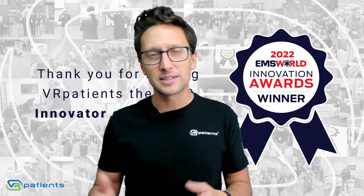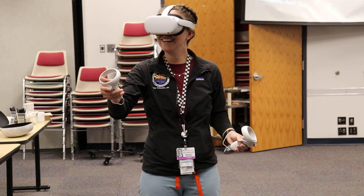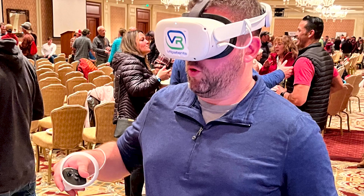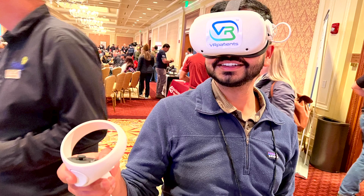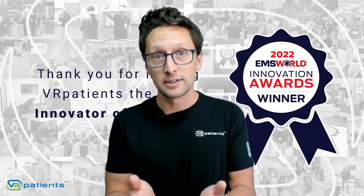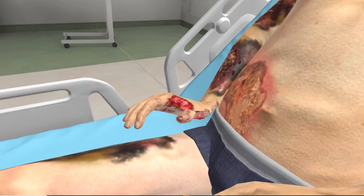What the VR Patients platform does at its core is take a sim specialist and turn them into a virtual reality sim specialist. It takes a nurse educator and converts them into a VR nurse educator, because the only way we are going to collectively come together and provide the best education for all of our frontline workers is if we empower our educators to build education the way they want to build it and train their students the way they want to train them.